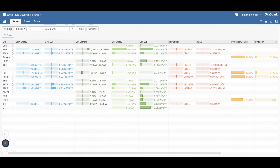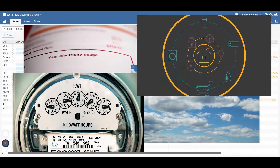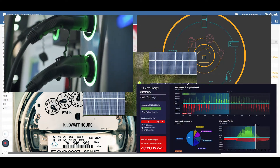NREL's Intelligent Campus gathers data from utility bills, real-time weather, interval meters, building automation systems, distributed energy resources, electric vehicle charging infrastructure, and facility systems of record.